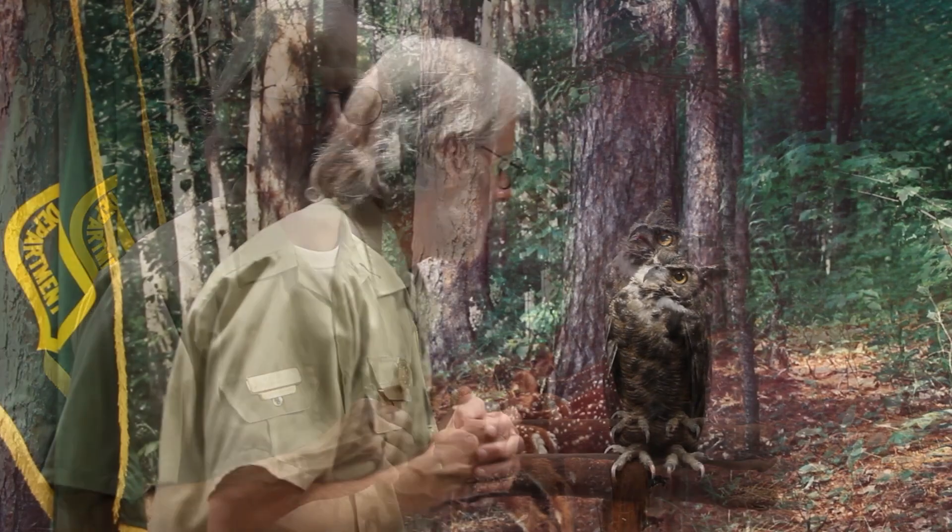It takes about 30 pounds to pull that claw off. They're the strongest with the exception of the golden eagle, which can put out 700 pounds of talon pressure.